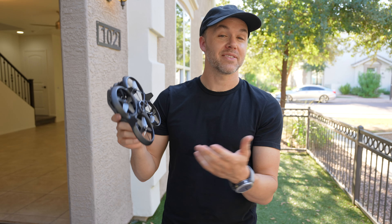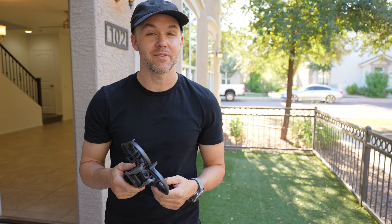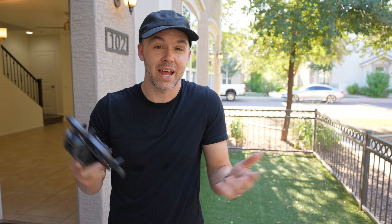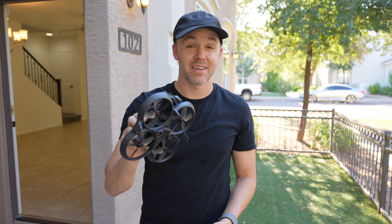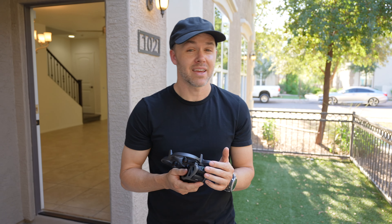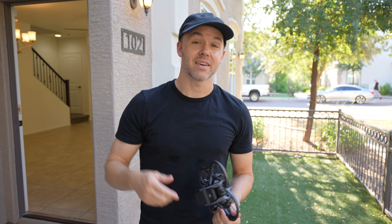In my opinion, it's not the most practical drone for real estate videography, but there are use cases where it can definitely come in handy — especially when some people are adamant about using a drone on the inside. This one poses less risk, but it is still pretty challenging to go through the property. Anyway, let me know what you guys think about this drone and about using it for real estate videography in the comments below, and we'll see you on the next one.